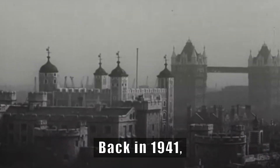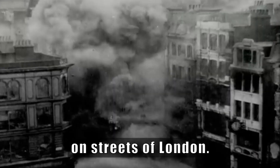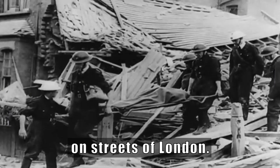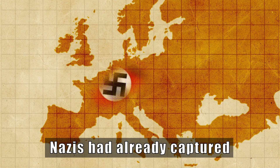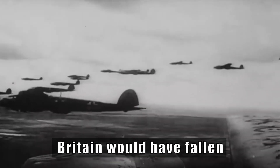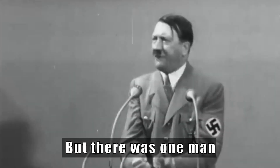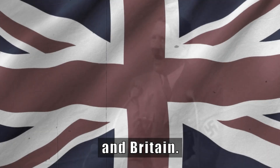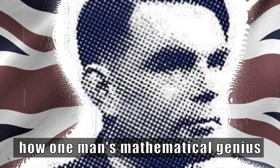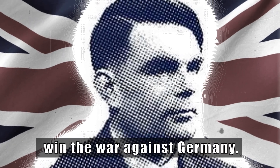Back in 1941, the German Air Force dropped 711 kg of explosives on the streets of London. This attack killed around 1500 civilians. Nazis had already captured half of Europe. Britain would have fallen in about four weeks. But there was one man standing between Hitler's strategies and Britain. This is a story of how one man's mathematical genius helped Britain win the war against Germany.